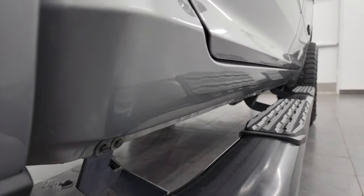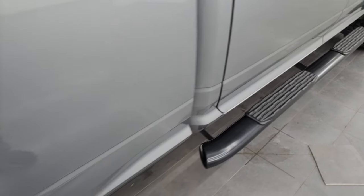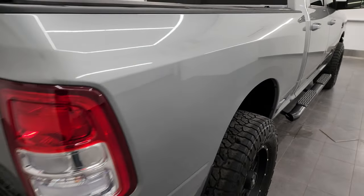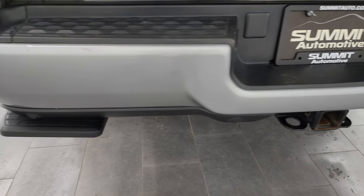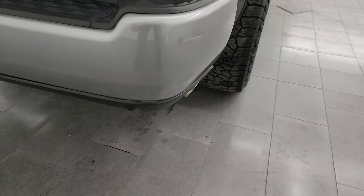Lower rockers and cab corners are in great shape and you do get some nice painted step bars. Passenger side box is in excellent condition — no dents or dings. Coming around to the back of the vehicle, the rear bumper is in pretty nice condition. You get the rear bumper step and the backup parking sensors.